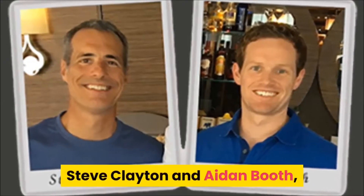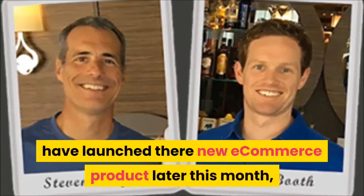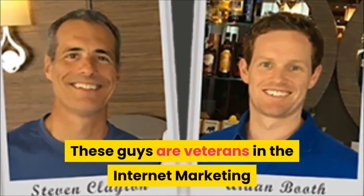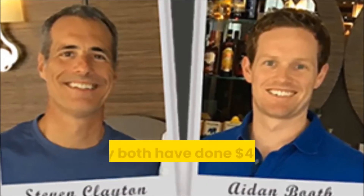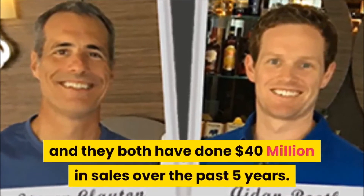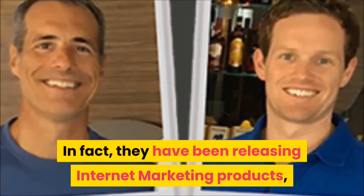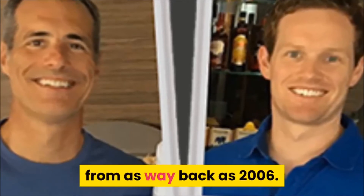Steve Clayton and Aiden Booth have launched their new e-commerce product later this month called the Kibo Code. These guys are veterans in the internet marketing and e-commerce community, and they have both done 40 million dollars in sales over the past five years.